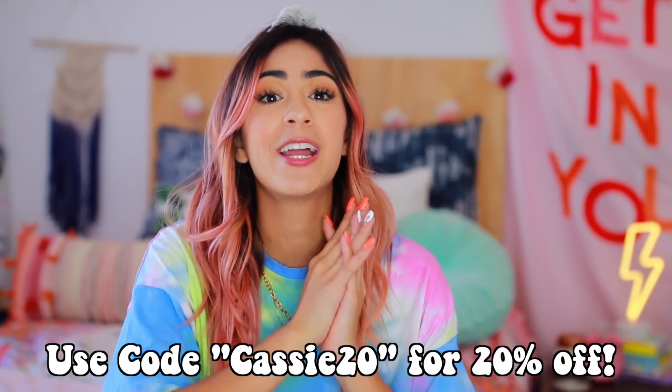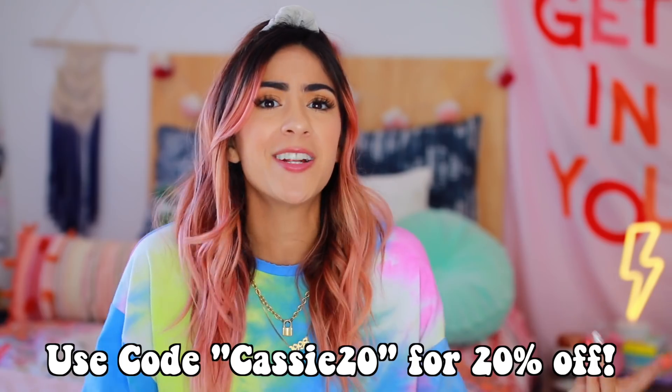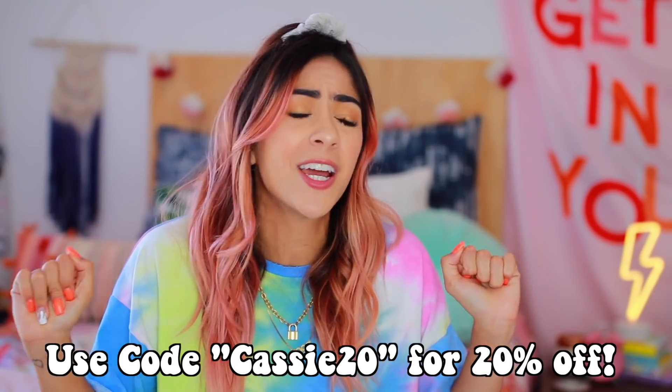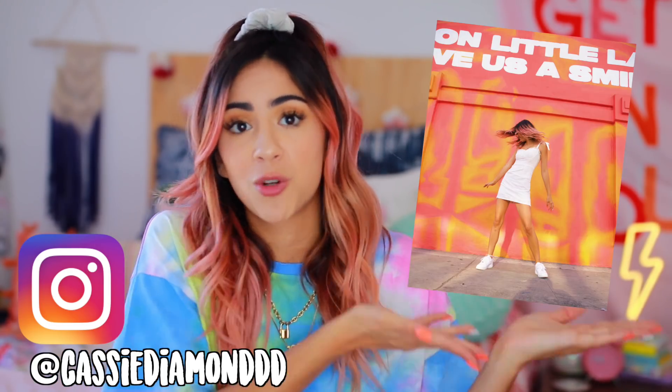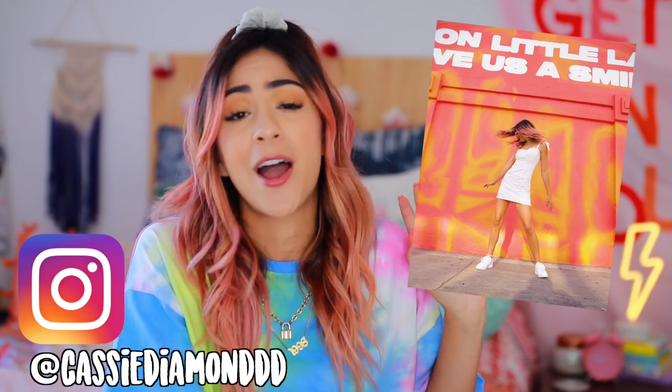Super exciting news — I actually have a coupon code for you guys to use where you can get 20% off, I'll put it here on the screen. We love saving the coin! They were also nice enough to let me do a giveaway where I'm giving away two Princess Polly gift cards worth $250. Head over to my Instagram to this picture right here and check out all the info on how you can enter to win.